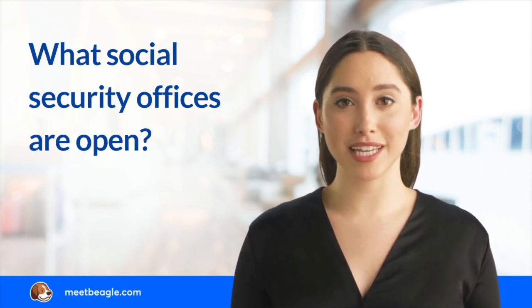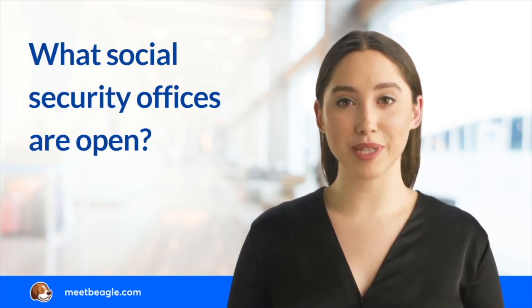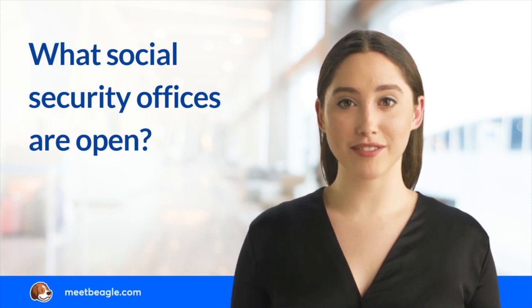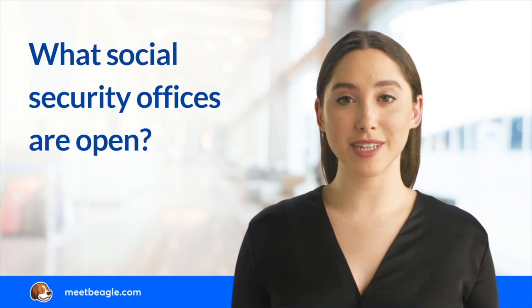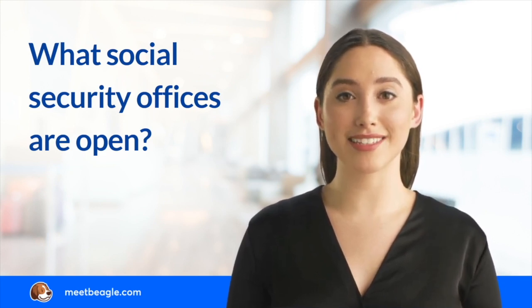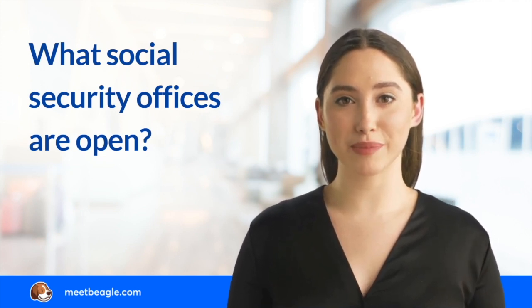If the local Social Security office near you is closed, you can access Social Security services online on your My Social Security account or by telephone. Whether you want to apply for benefits, request a Social Security statement, or apply for a new or replacement card, you can log into your My Social Security account to access these services. You can also access these services by dialing the toll-free 800 number.